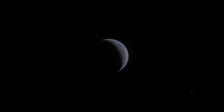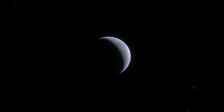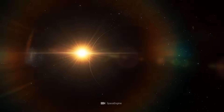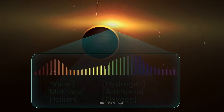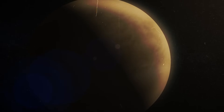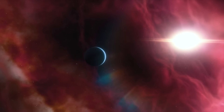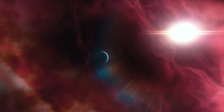WASP-96b is a mysterious wanderer hiding in the endless darkness of the cosmos. From time to time this exoplanet passes before its star, giving us the chance to study it from Earth. The fascinating planet orbits its star extremely quickly and at a breathtaking close distance, turning its atmosphere into an inferno of over 725 degrees Celsius. The gas giant only needs 3.5 Earth days to complete one orbit around the star WASP-96.